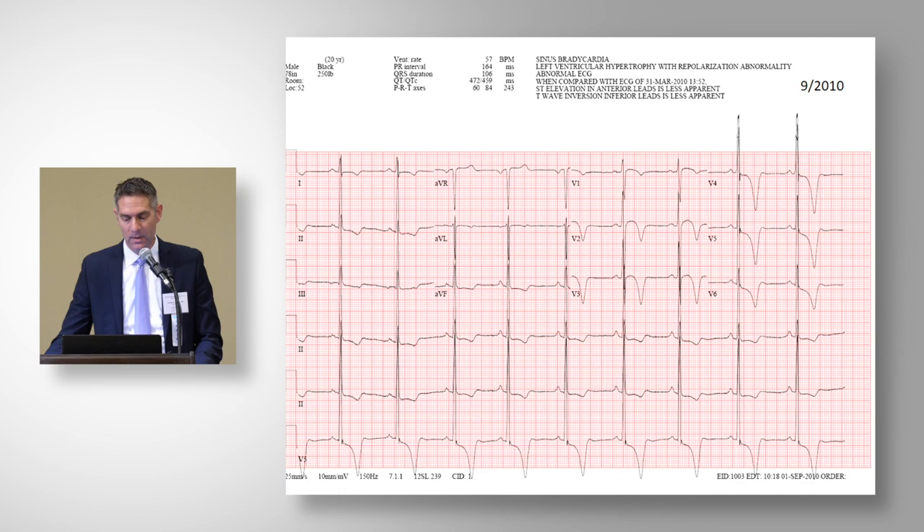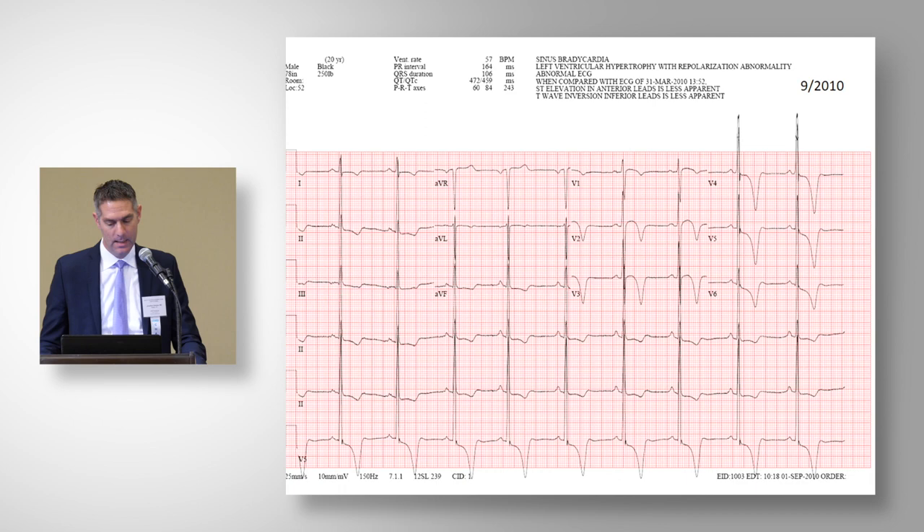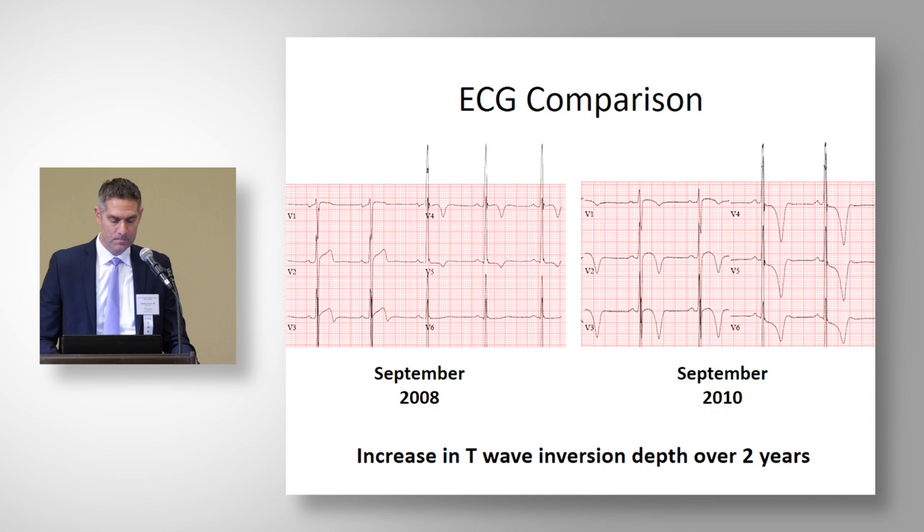When he returned in September 2010 for preseason as a junior, we saw undeniable, striking, and deep T-wave inversion and ST segment depression in the lateral and infralateral leads. At this point, we decided to repeat the cardiac MRI. Comparing the ECG from 2008 to 2010, the change over time was apparent.